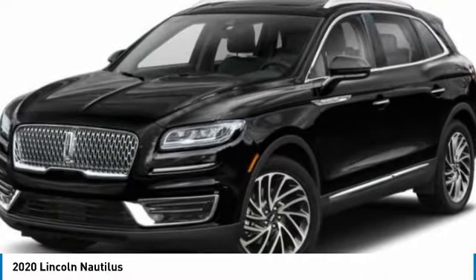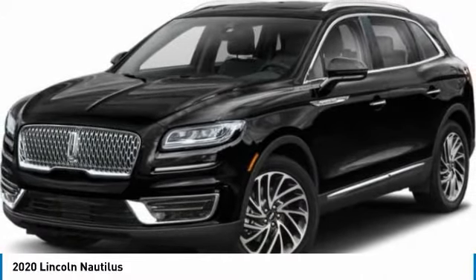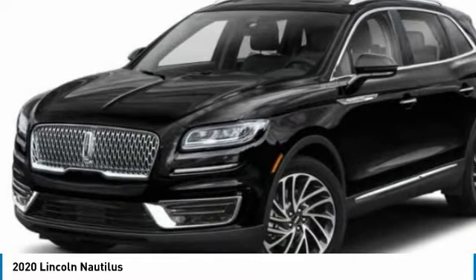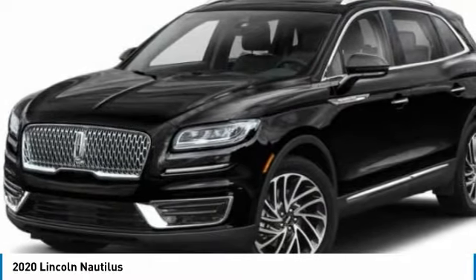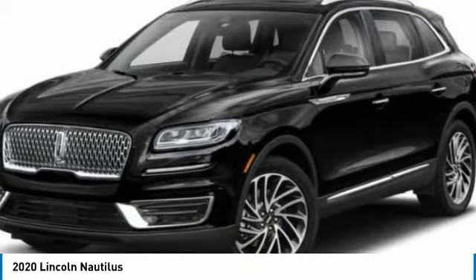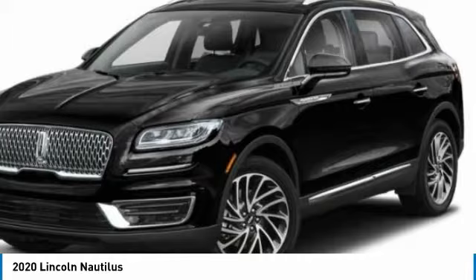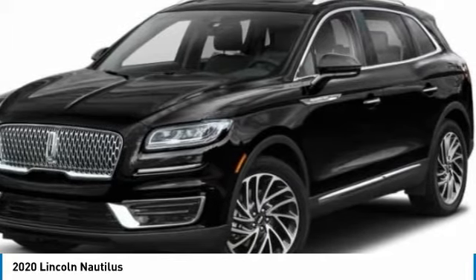Stop by and take a look at the 2020 Lincoln Nautilus. The Lincoln Nautilus crossover provides you with all the functionality you need in a vehicle: plenty of space, lots of safety and technology options, and a high-end interior feel makes this the perfect vehicle.